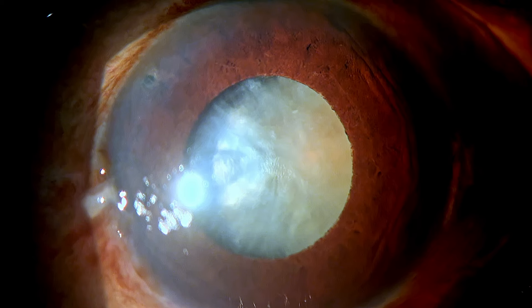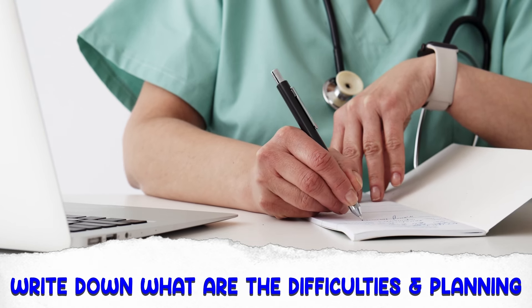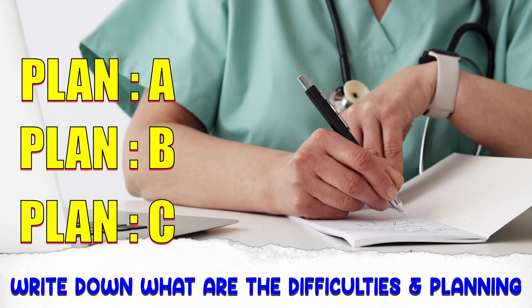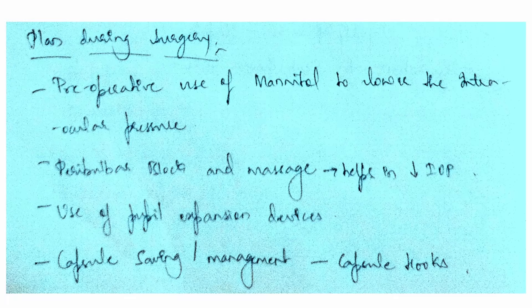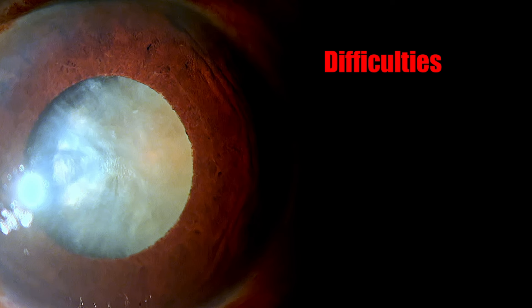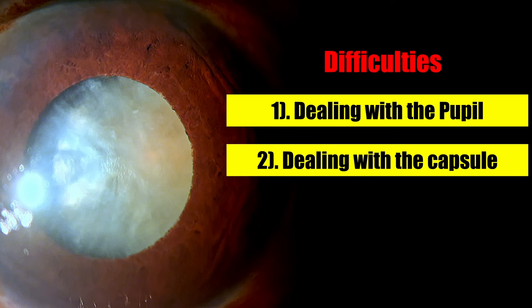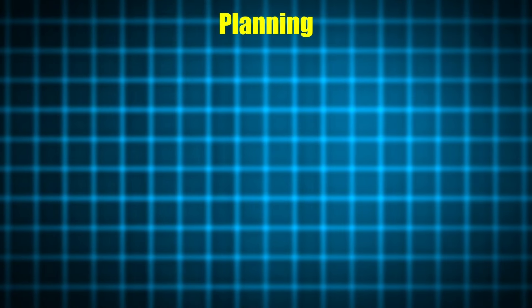I would pause the video and request all the younger surgeons to take a pen and paper and write down what difficulties we expect in the surgery and what are your plan A, plan B, and plan C to deal with these complexities. I've asked my fellow to write down how she's going to plan the surgery. The main issues are: we need to deal with the pupil, we need to deal with the capsule because of the intumescent lens nature, and thirdly, we need to deal with the zonular health. Looking at the anterior chamber dynamics and the coexisting pseudo-exfoliation, I am expecting a lax zonule.